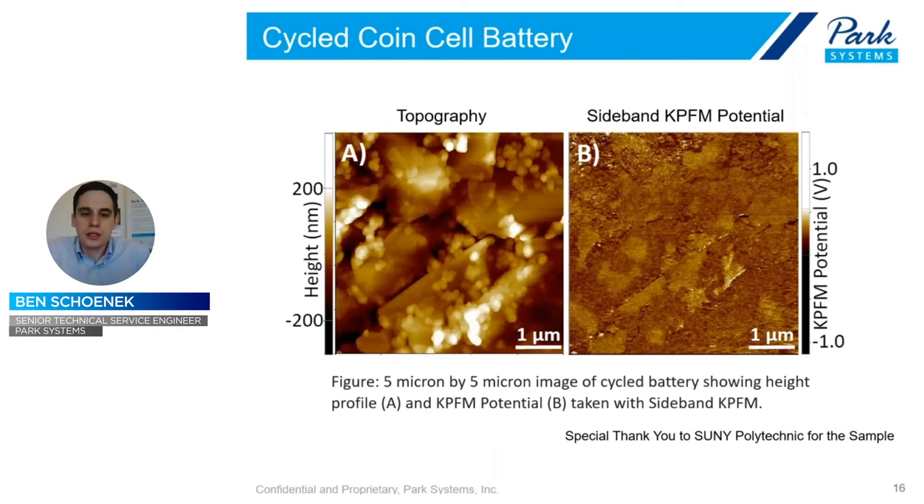Instead of a test sample, let's look at a cycled coin battery cell — lithium-graphite based. On the left is the topography image, and then we have the sideband KPFM potential. After this battery has been cycled quite a lot, if you image it before cycling you won't see much distribution — it'll just appear as a large conductor since it's mainly graphite. But after cycling, there are regions of lighter potential in the KPFM potential image, meaning charged particles have built up. This is useful for understanding the underlying structure, because just looking at topography, you wouldn't be able to tell if those underlying elements — like a lithium compound — have built up and are at a higher potential than the surrounding background, even when they don't match directly with the topography.